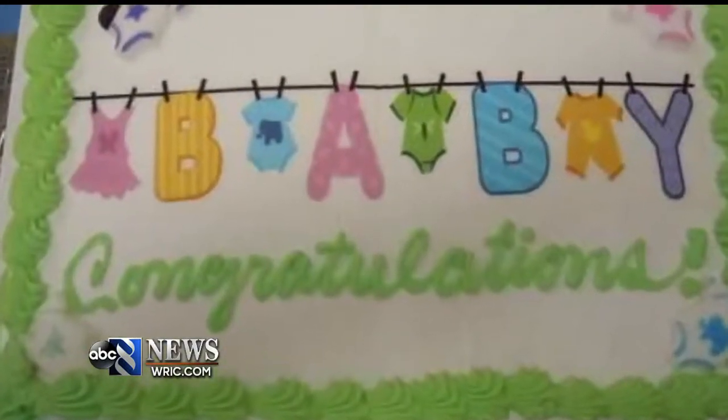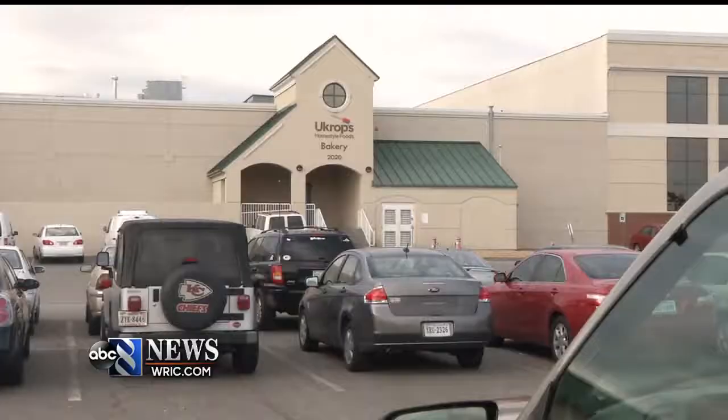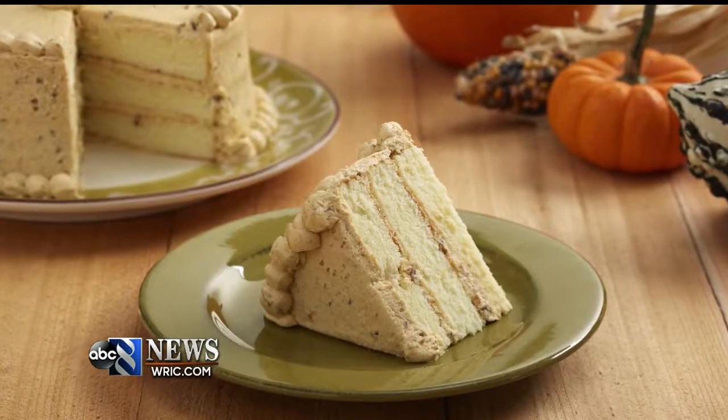Birthdays, weddings, parties, celebrations — chances are you've eaten their cake, and this is where it comes from: the U-Crops Bakery Headquarters. Inside, 75 people are buzzing around, working to get that sweet treat to your table.